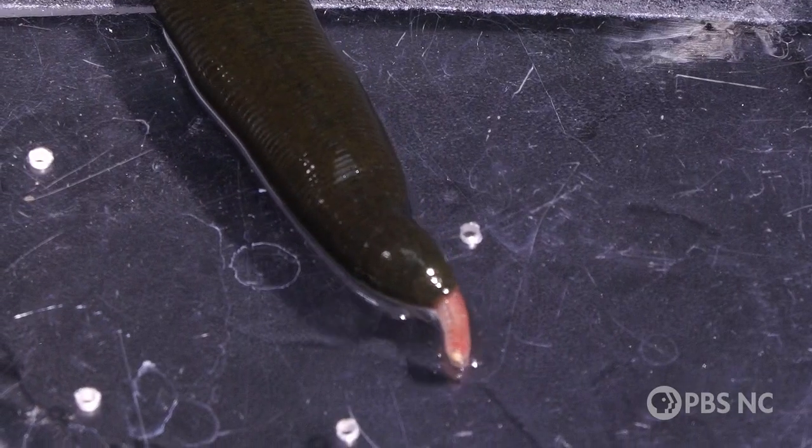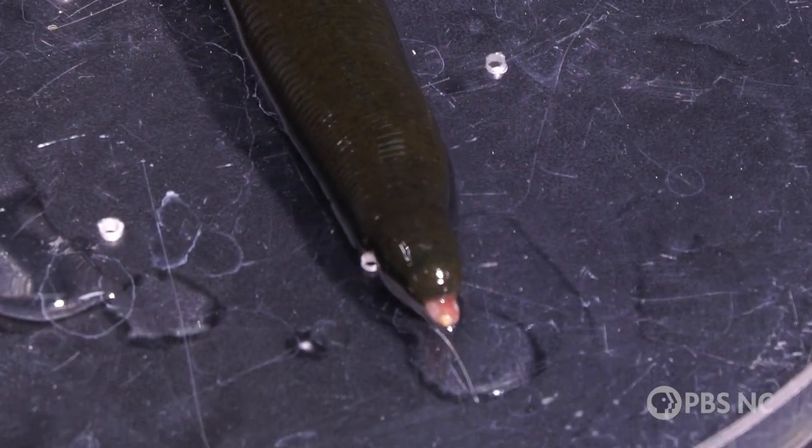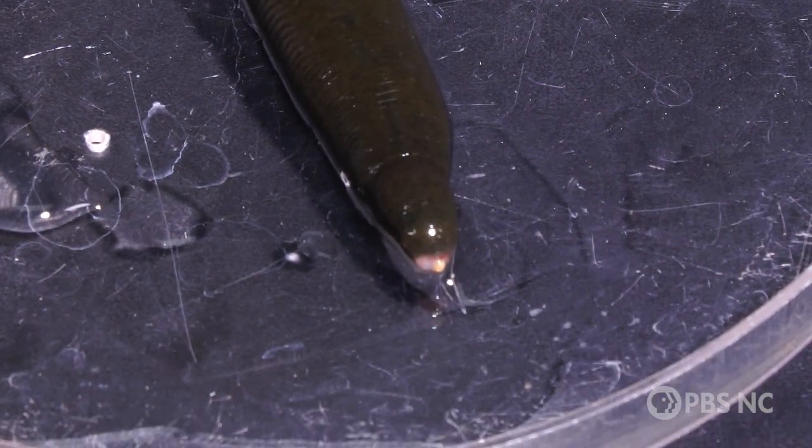The leech won't need to eat for another week. Okay, yes, that was terrifying. But let me make the case for the leech here.